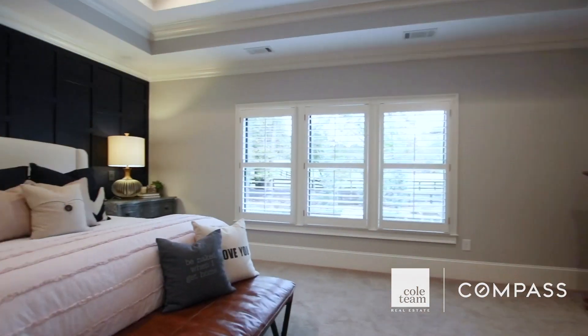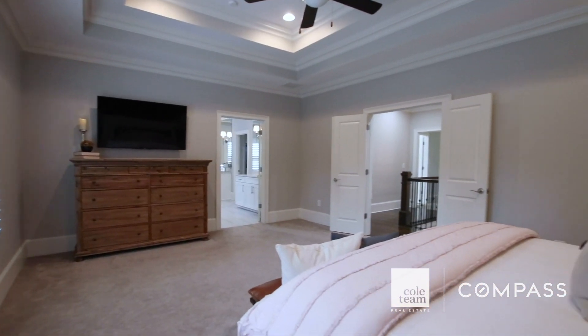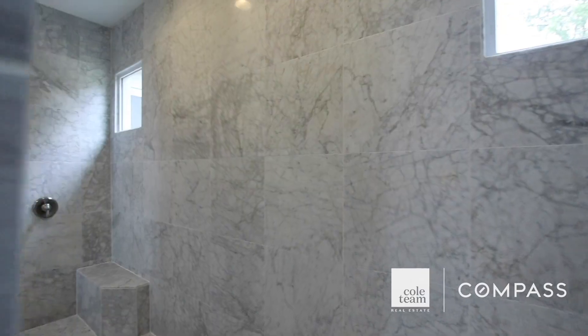Upstairs, you'll find an impressive owner's suite with sitting area, a one-of-a-kind walk-through shower, freestanding tub, and custom-built closet.